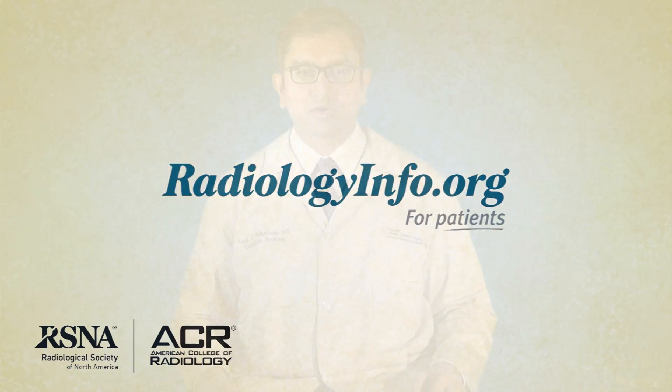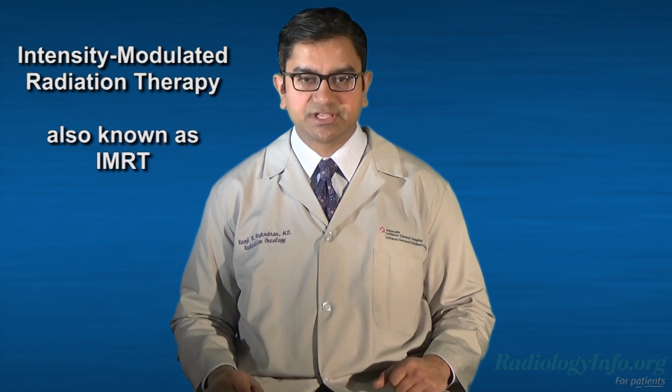Welcome to radiologyinfo.org. Hello, I'm Dr. Ramji Rajendran, a radiation oncologist at the Cancer Institute at Alexian Brothers Medical Center in Elk Grove Village, Illinois. I'd like to talk with you about intensity modulated radiation therapy, or IMRT.